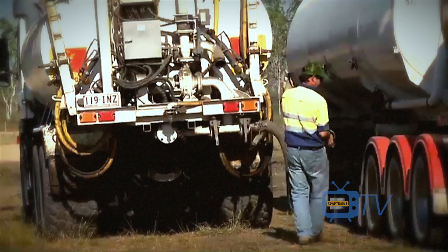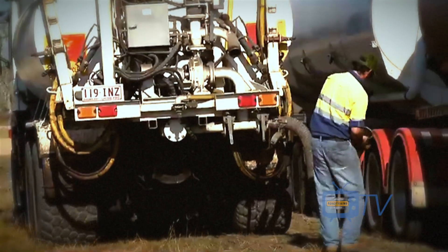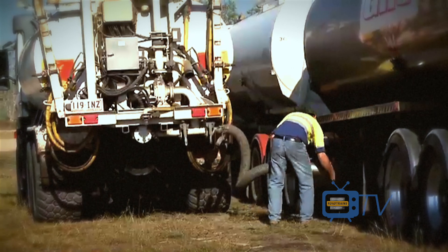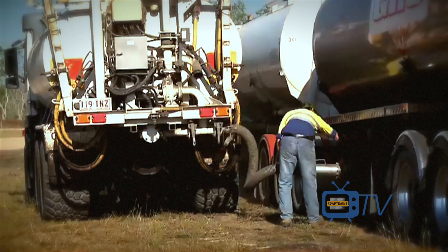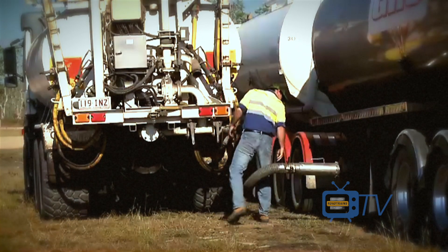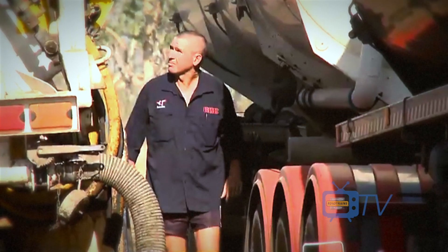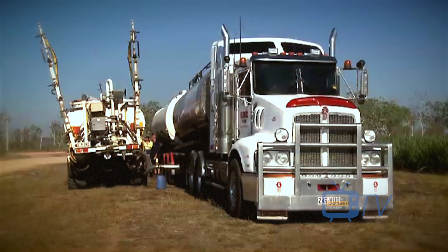Before too long, it's time to move the spreader up to the lead trailer to top up its load. While the product is being pumped across, the drivers escape the tropical sun by standing in the shade of the tankers. The product flows freely and it doesn't take too long to fill the spreader.